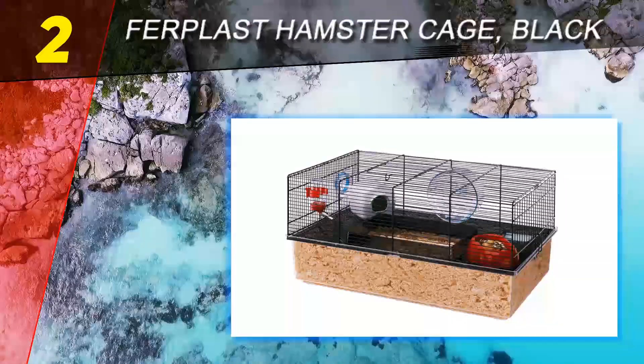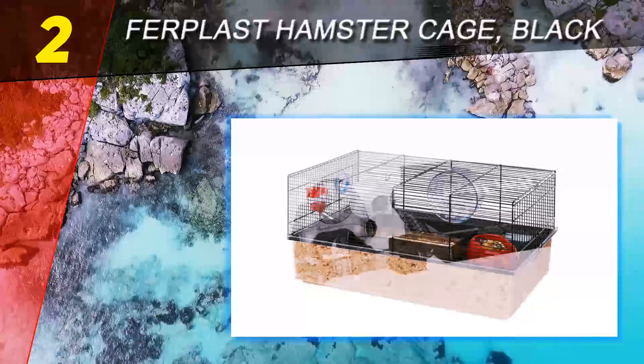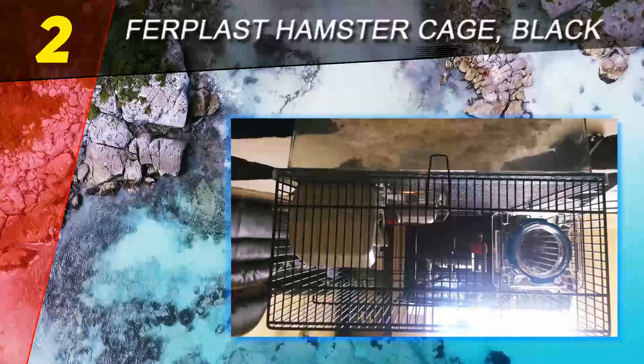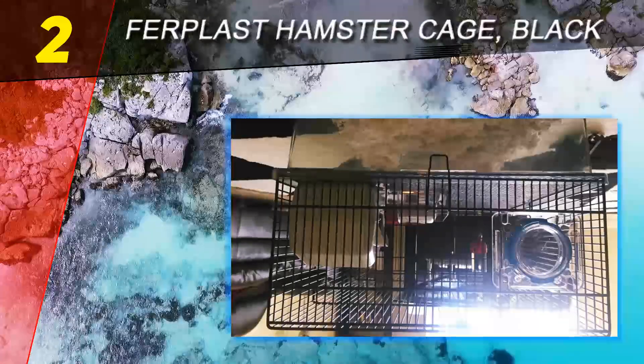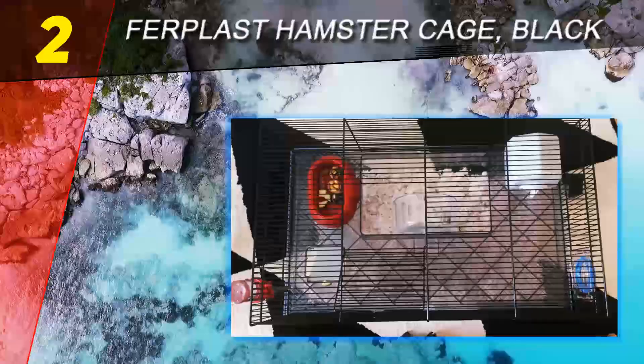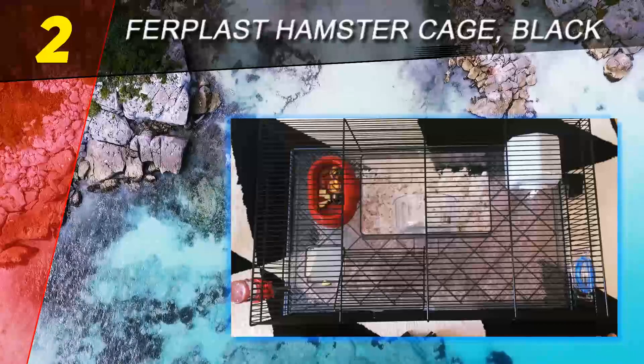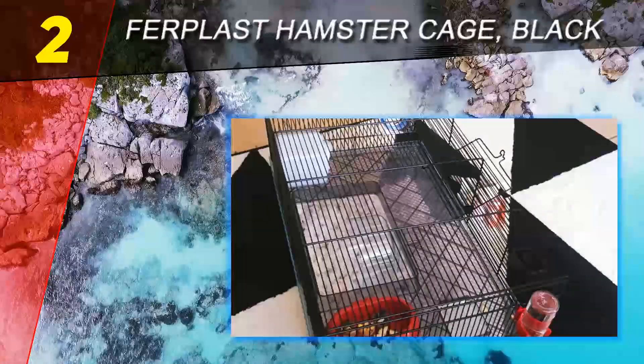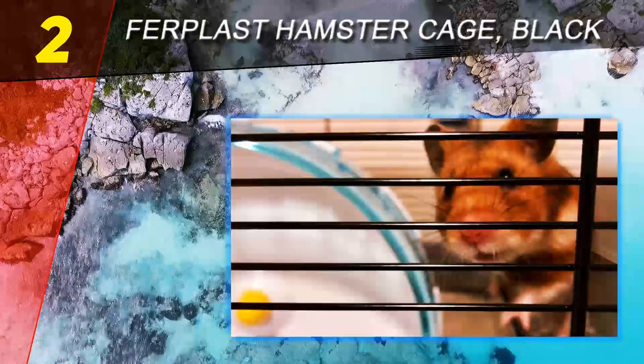Number two on this list is the Furplest Hamster Cage in black. Another convenient hamster housing product, like the Living World product it's also comprised of wire and plastic components, but with separately sold additions, making it a more exciting option for your pet's habitat. Aside from being a traditional cage, it has a fun extension that your pet will enjoy spending time in.